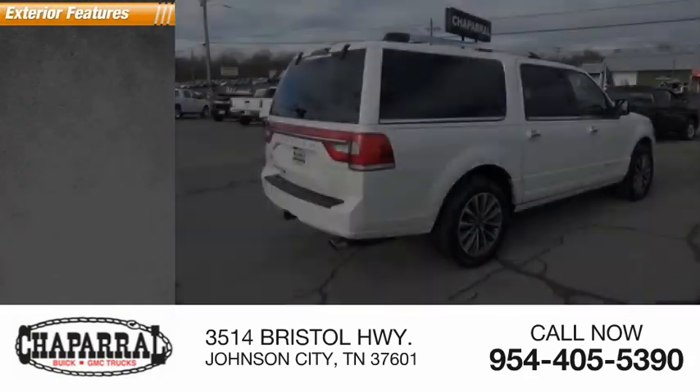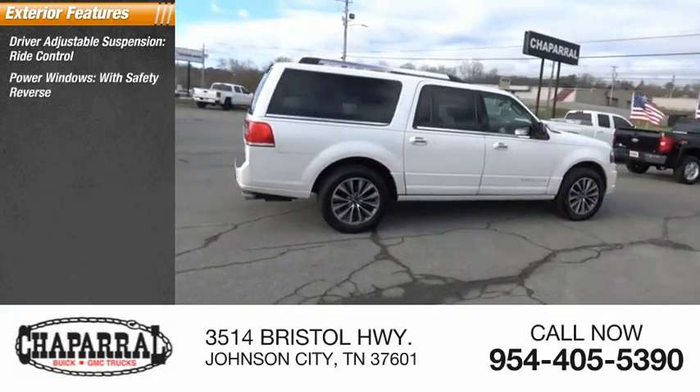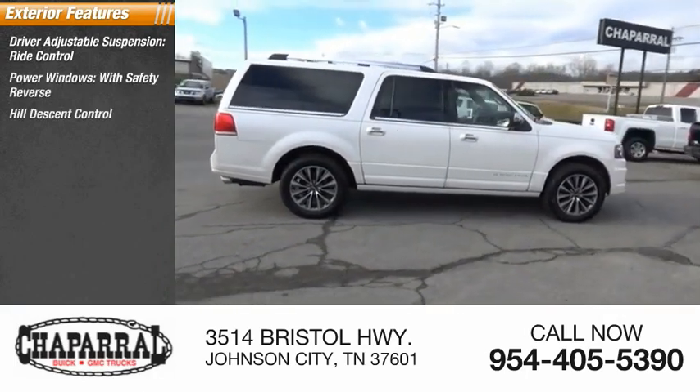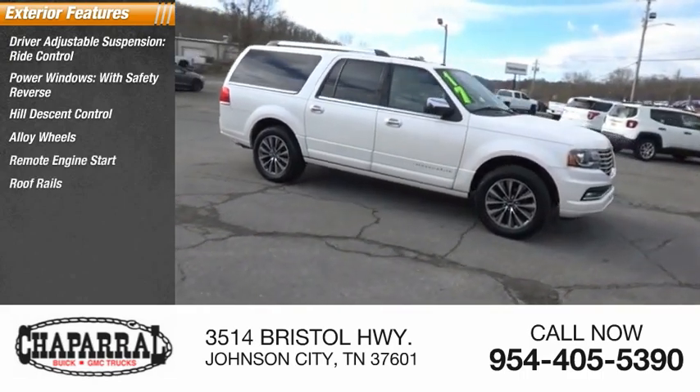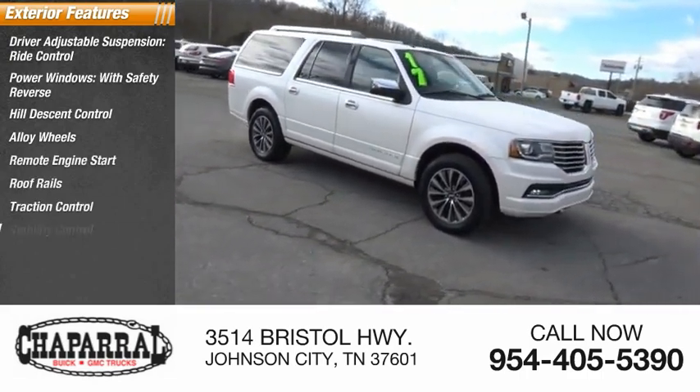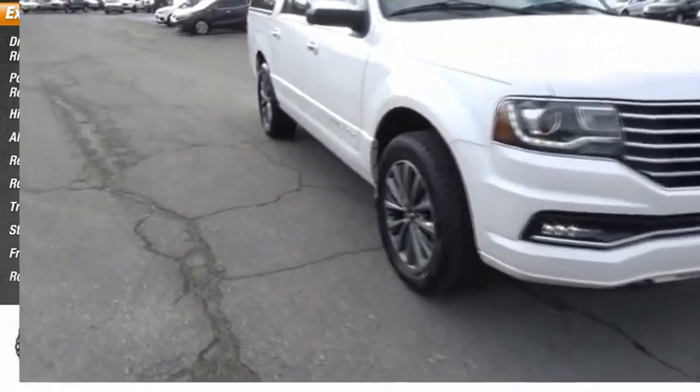Here are some of this vehicle's great options: driver adjustable suspension, ride control, power windows with safety reverse, hill descent control, alloy wheels, remote engine start, roof rails, traction control, stability control, front suspension type strut, and roll stability control.